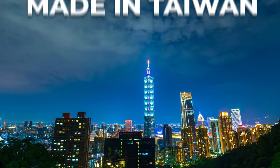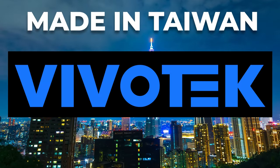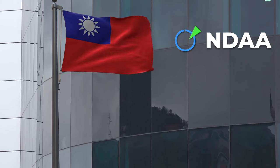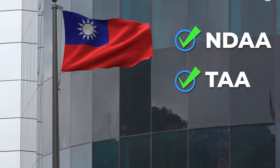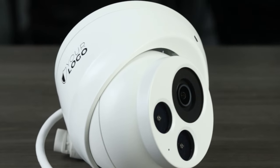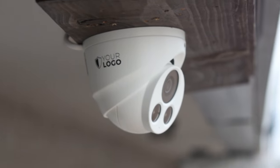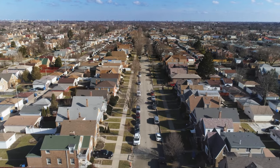These high-quality cameras are made in Taiwan by Vivotech, an industry-leading CCTV manufacturer. They are NDAA and TAA compliant and are built rugged enough for any enterprise or commercial grade job, but they're also priced competitively and are attractive enough to use in small businesses and residential applications.